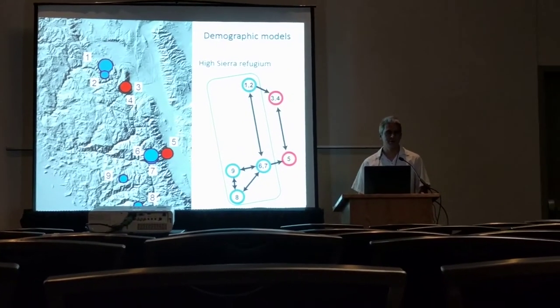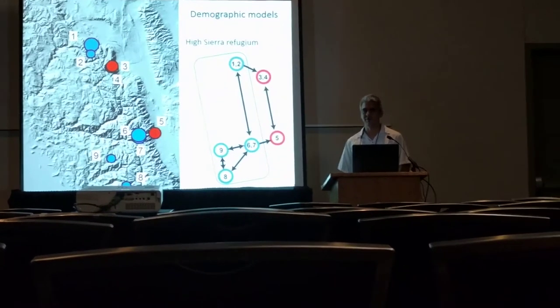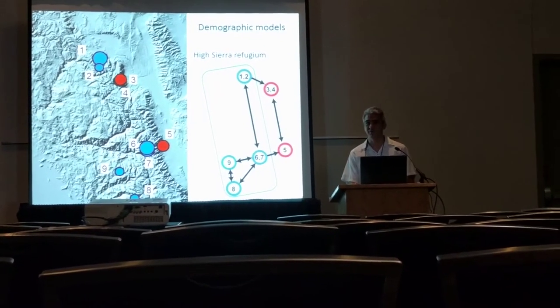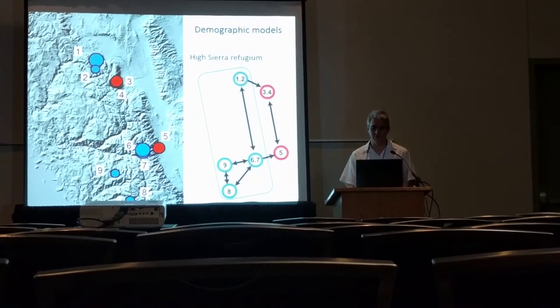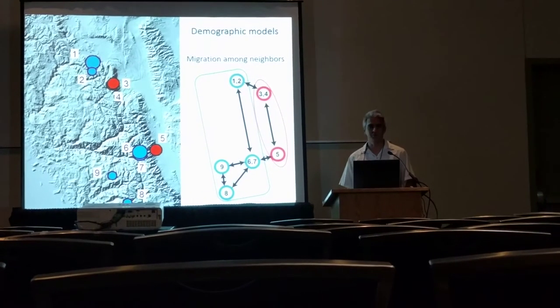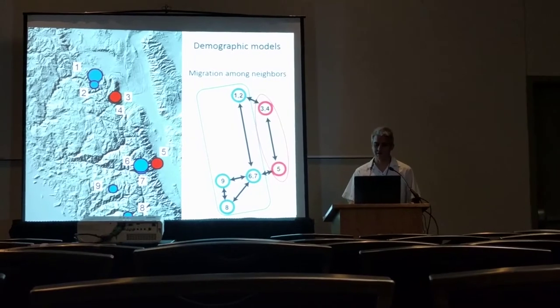The third model is essentially the opposite — a refugium in the high Sierra Nevada from which Owens Valley populations were recolonized, possibly because it was too hot for them in the mid-Holocene warm period, for example. The fourth model basically has all neighboring populations persisting with continuous migration between all geographic neighbors.